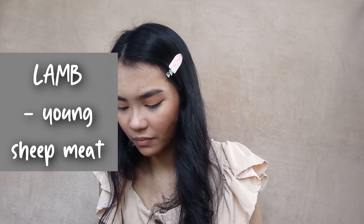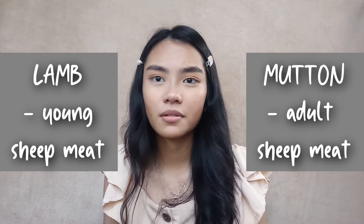For sheep meat, for the young it's called lamb, and for the adult it's called mutton.